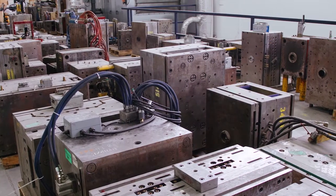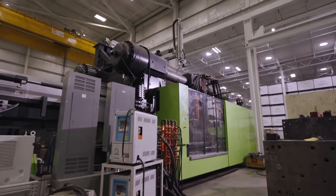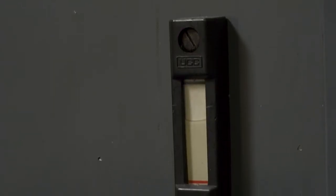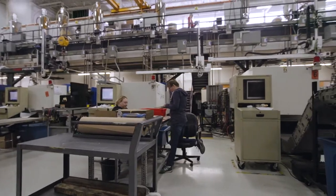EFCO is a custom injection molder. We like to think of ourselves as problem-solvers. We're always looking to use less energy, so electric molding machines, skylights, LED lighting. We recycle our oil, we recycle our plastic, we recycle our paper corrugated.